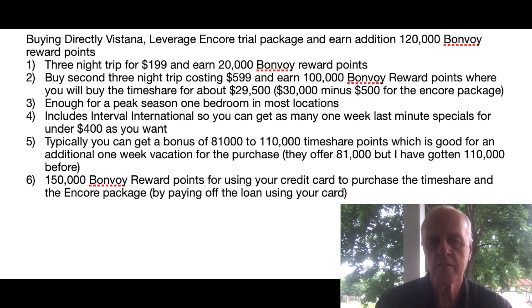Now I'll talk about buying direct from Vistana. It's more complex, but you do earn additional Bonvoy points and bonus points. First, you buy a $199 package, get 20,000 Bonvoy points, sit through a presentation, and decline. They then offer a follow-up for $599 where you get 100,000 Bonvoy points. Then you come back and the 81,000 points is around $30,000 depending on what you get. You get the $600 back that you put in, plus the 100,000 bonus points.